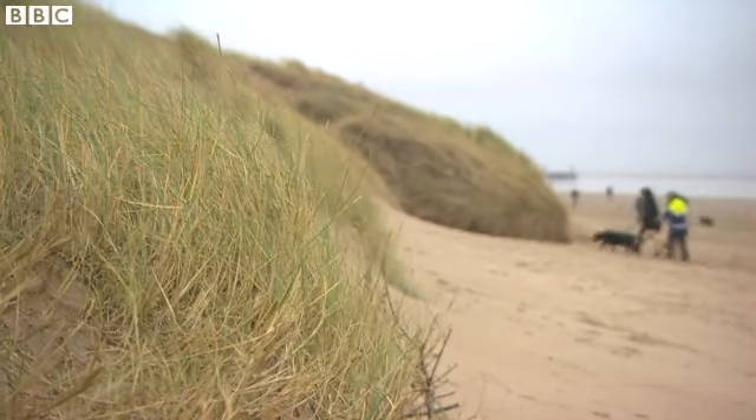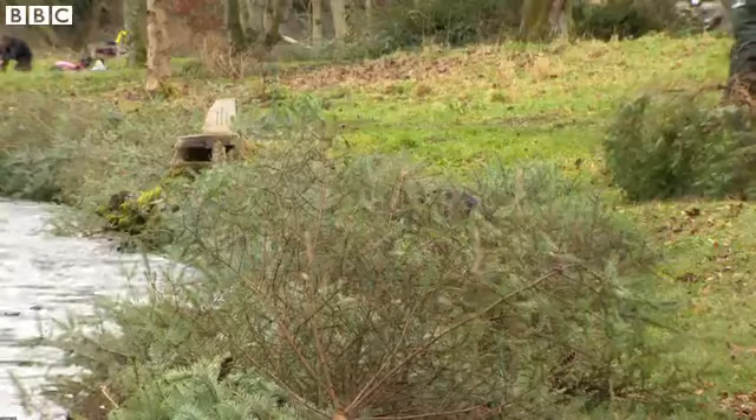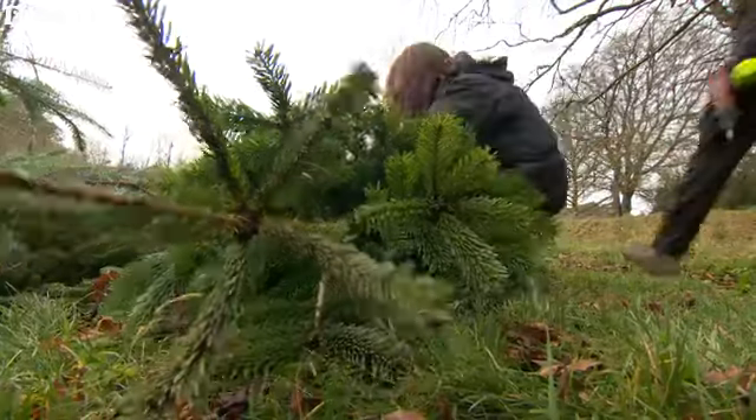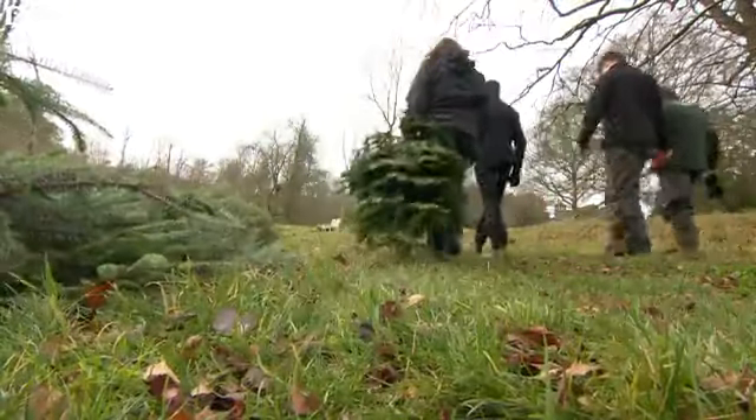We've got Lancashire Wildlife Trust, the council come and dig a trench for us. I live just the other side of town, but our house is below sea level, so flood defences are important. Back in the lakes, Mike and his team believe Christmas trees can always be put to good use any time of year. Leah Belletto, BBC News.